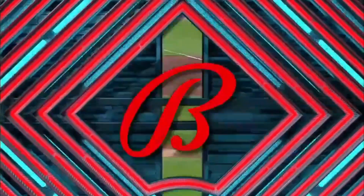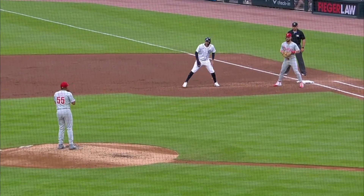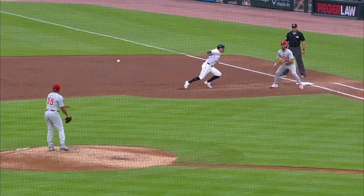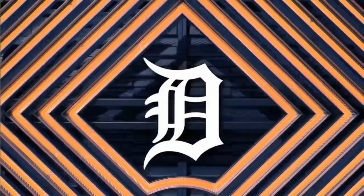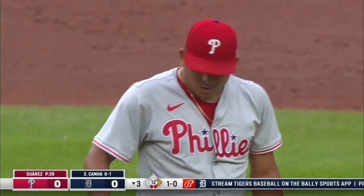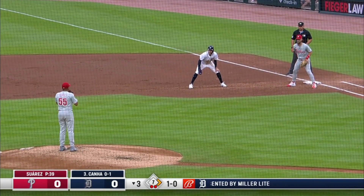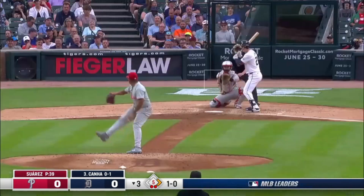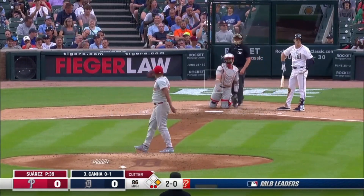This throw to first was somewhat similar — let's watch it again. He steps off that time — stepped back. I was paying attention to that front knee, where he buckled it — he might have moved that a little bit. Instead it's a legal play that time. 1-0. It's called 2-0 on Canna.